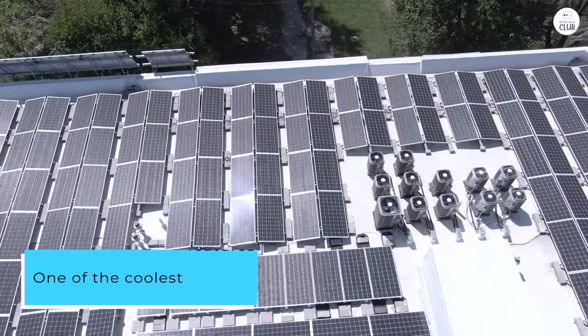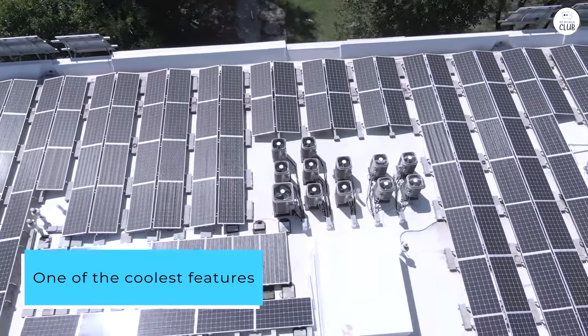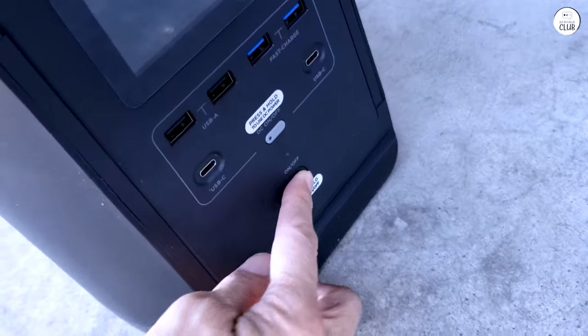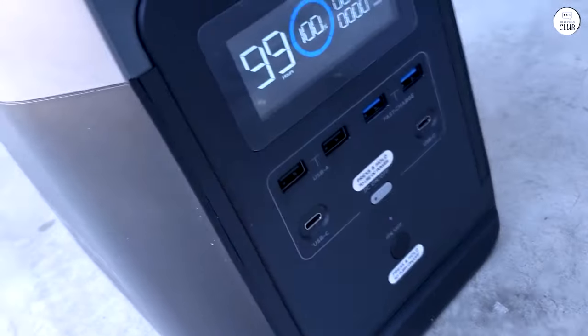One of the coolest features of the Delta 1300 is that it's compatible with solar panels. This means you can charge it using solar power, which is a great way to reduce your carbon footprint, though you'll need to buy the solar panels separately.